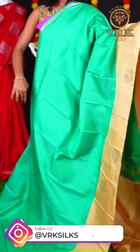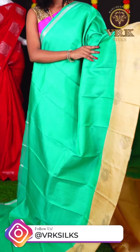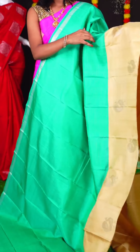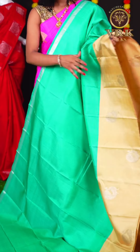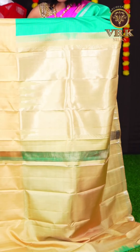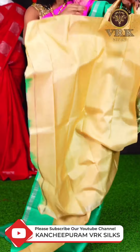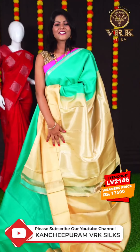Here we have another beautiful saree with ocean green and sandal color combination. This saree has all over sandal color resham tiny checks on the body. We have a sandal color open border with peacock silver zari waving. The pallu is a silver zari designer pallu, and the blouse is a plain blouse. The item code is LV2146 and the price is Rs 17,500.